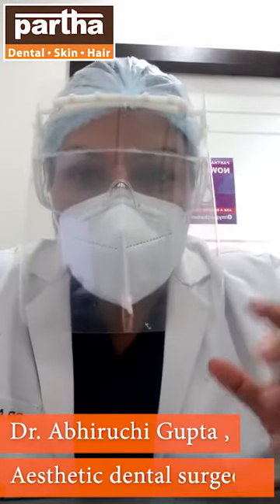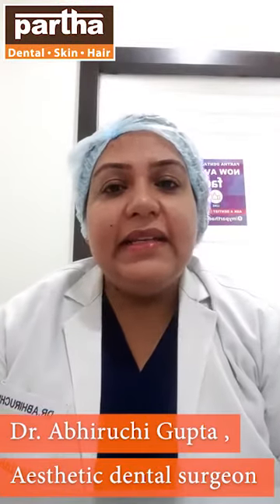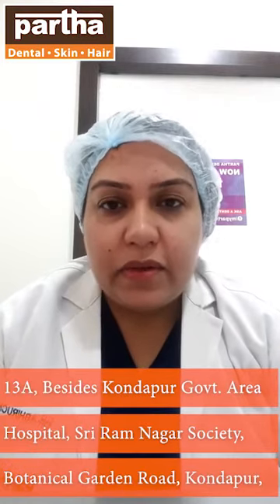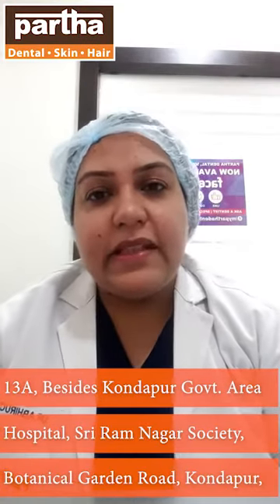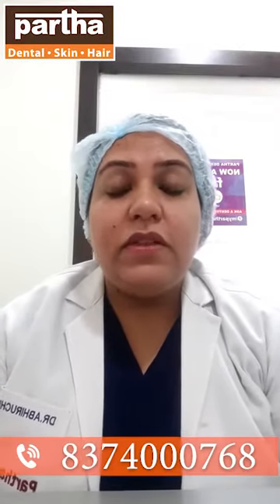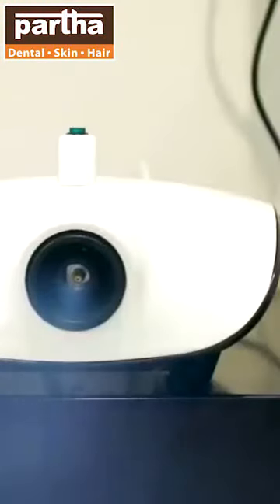Dr. Abhiruchi Gupta from Partha Dental Skin and Hair, 126 clinics, takes utmost care and responsibility to make it a safe, secure, sterilized, and sanitized place for all of you. We have two protocols. There is a protocol followed inside the clinic to keep the premises clean, to keep all the instruments autoclaved, to keep everything sterilized and completely infection free.